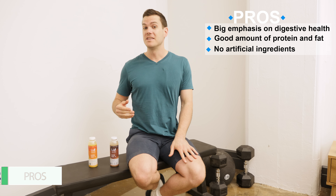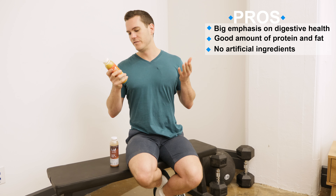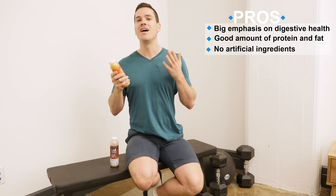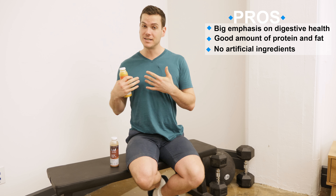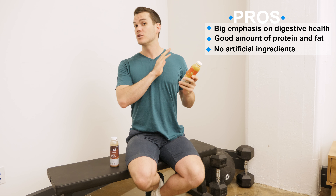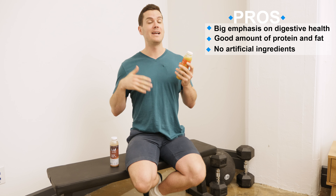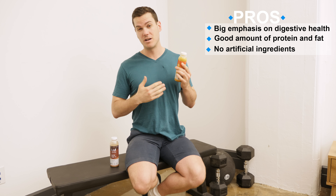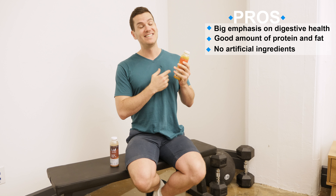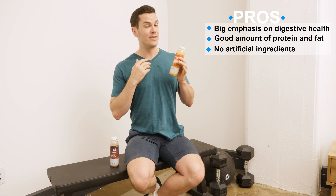There were a lot of things I liked about the shakes from Upwild. Number one, it's a good source of not just carbohydrates, but also protein and fat. A lot of vegan products I've tried tend to be a little low in fat, but this is a really good amount of calories. It's all natural — no artificial sweeteners or anything like that. It's also got a big emphasis on digestive health, which I'm a fan of: a billion probiotic bacteria and some inulin. The lactic acid may also confer some benefits on your athleticism, potentially, which I thought was pretty cool.